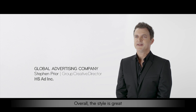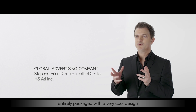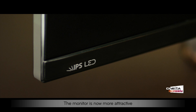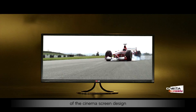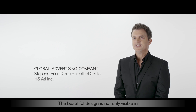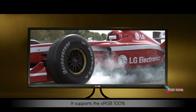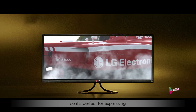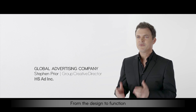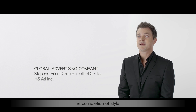Overall, the style is great. The innovations this monitor brings to the segment are tightly packaged within a very cool design. The monitor is now more attractive than ever with a narrow bezel and aerodynamic stand. These are the strengths of cinema screen design. The beautiful design is not only visible in its appearance but also on the screen itself. It supports sRGB 100%, so it's perfect for expressing the spectrum of colors that a designer needs. From design to function, the LG Ultrawide monitor is the completion of style.